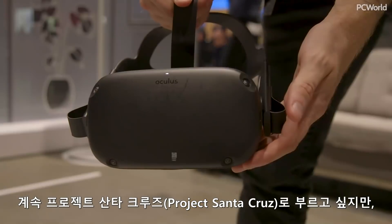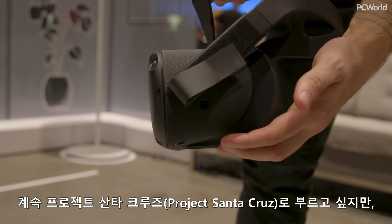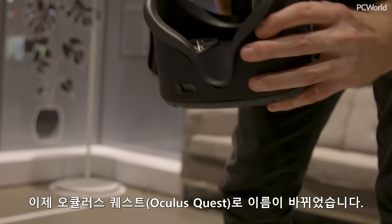Hey there, Hayden Dingman from PC World. We are here at Oculus Connect 5 where we just got our hands on — I want to keep calling it Project Santa Cruz, but it is the Oculus Quest now.